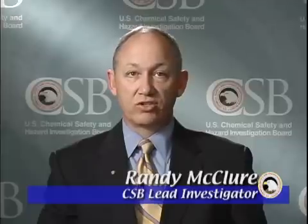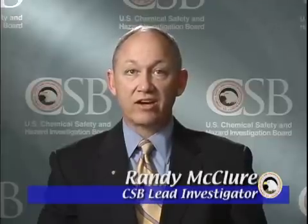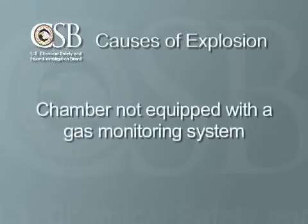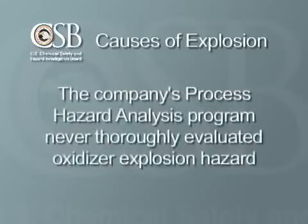While the accident would seem to have been caused by a single event — bypassing the gas washes — the CSB investigation actually revealed several causes for the explosion. The supervisor with the critical password did not understand why the gas washes were essential, whether the chamber was empty of products or not. Next, the sterilization chamber was not equipped with a gas monitoring system to warn employees of explosive levels of ethylene oxide. And the company's process hazard analysis program never thoroughly evaluated the hazard presented by the oxidizer, despite a history of oxidizer explosions in the sterilization industry.